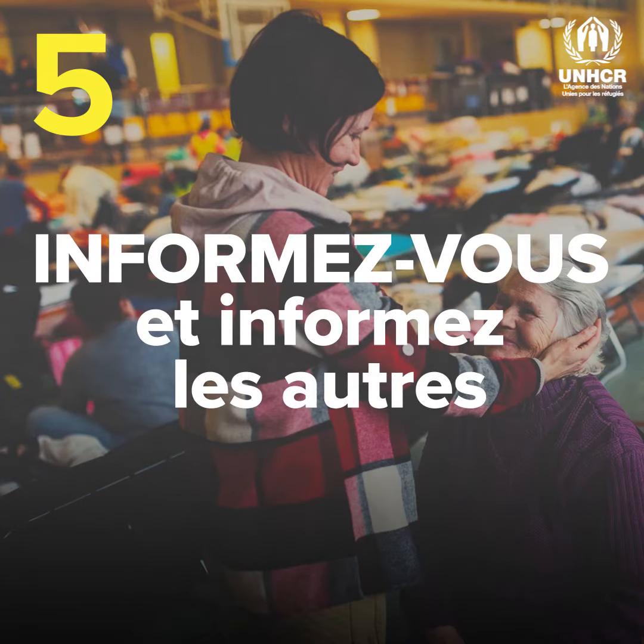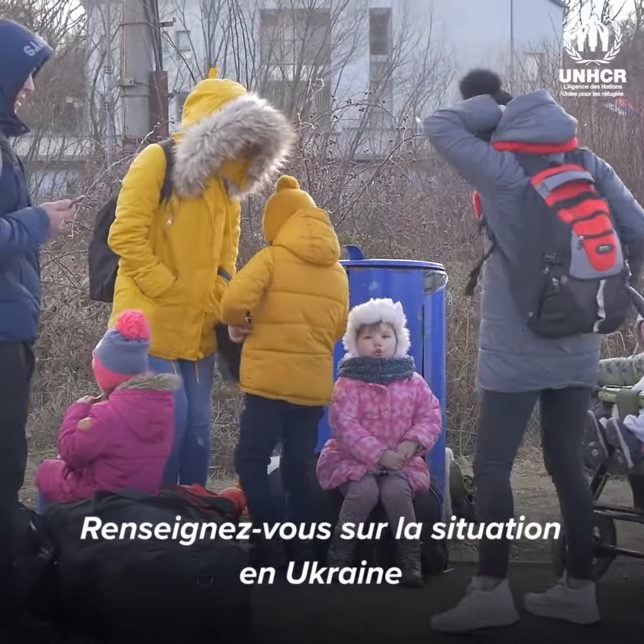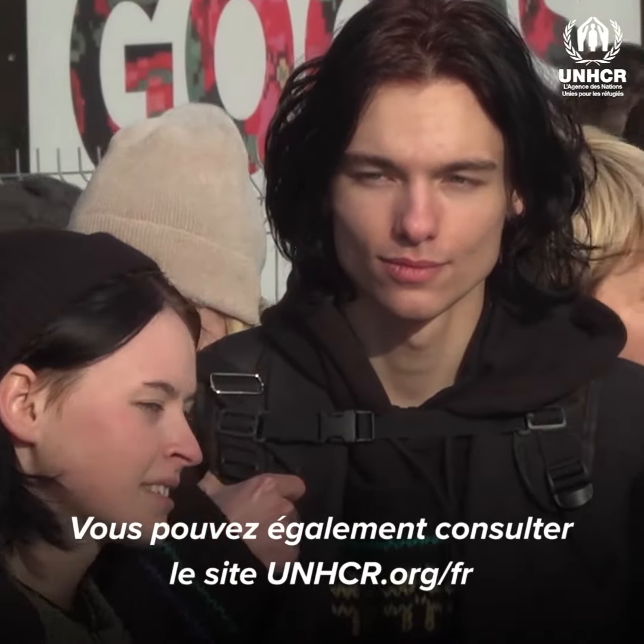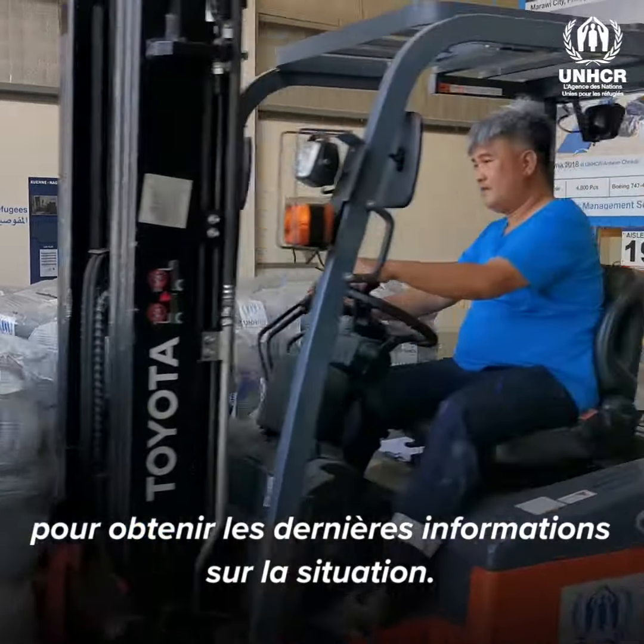Educate yourself and others. Find out more about the situation in Ukraine from reliable sources and share it. You can also visit unhcr.org for the latest updates on the situation.